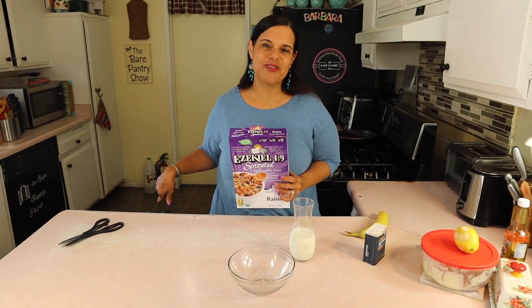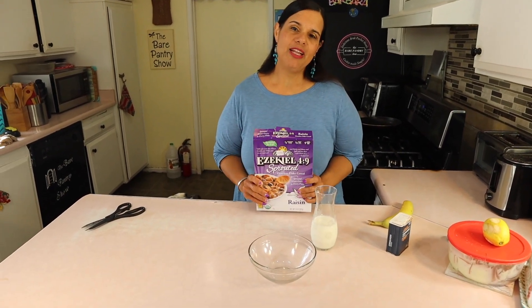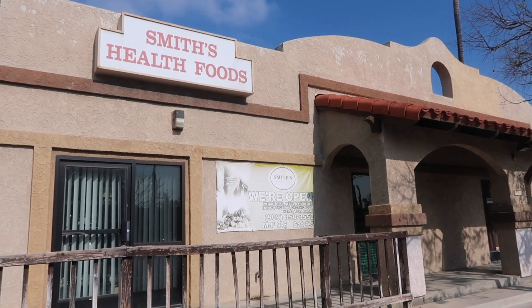We have the dog right here — Cora's right here. So I just came back from my health food store, it's called Smith's Health Food Store right here in Fontana. The owner is such a cool guy. You go in and ask questions — he has a wealth of knowledge that he can share with you.